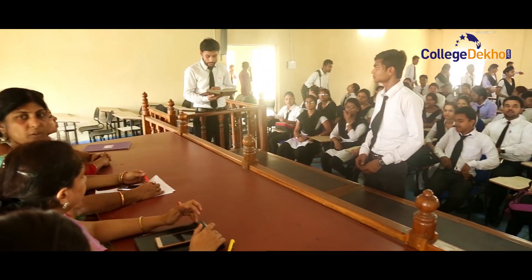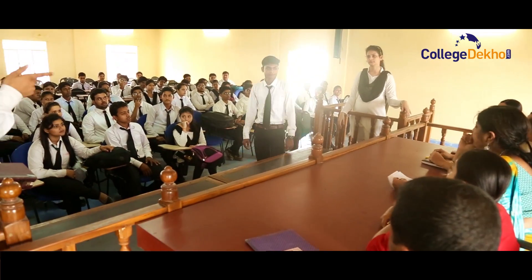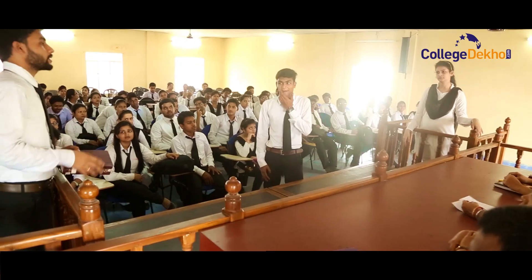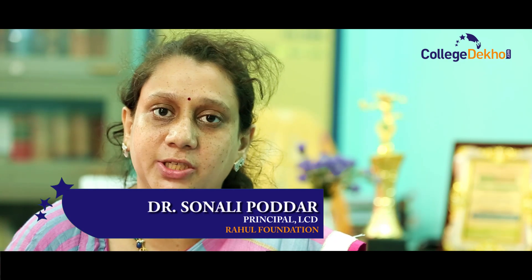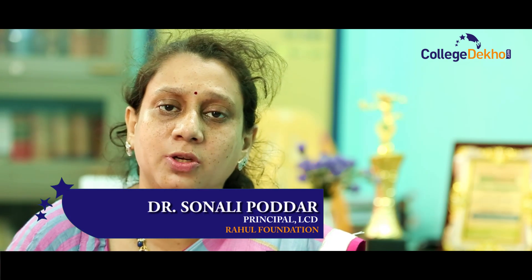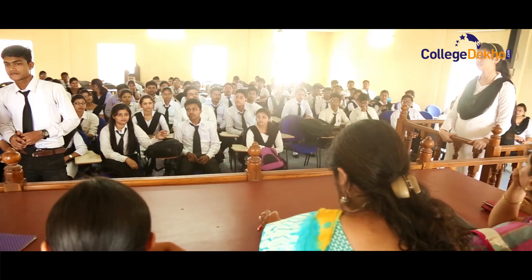The Law College, Durgapur, is the first and oldest self-financed law college affiliated to the University of Burdwan. We are doing everything for the upliftment of students. Beside teaching, we have regular moot court competitions, which is the practical approach for law students. We also invite very good lawyers from the High Court and various other courts to give students practical knowledge.